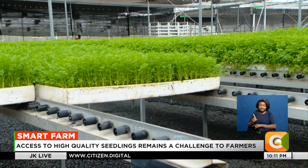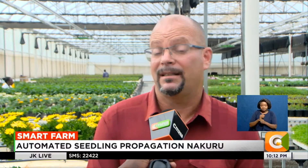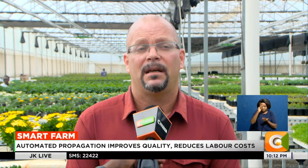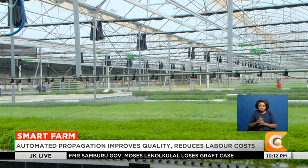The farm is propagating seedlings across different categories. We have the flowers, the vegetables, the fruits, and the tree and forestry seedlings. We are making more than 200 different crops, so it's quite a wide variety. Among those are bigger and smaller crops — for example, tomatoes is a very big chunk of what we are doing.